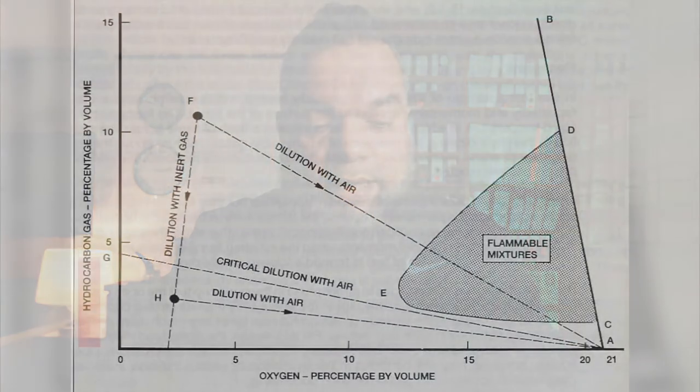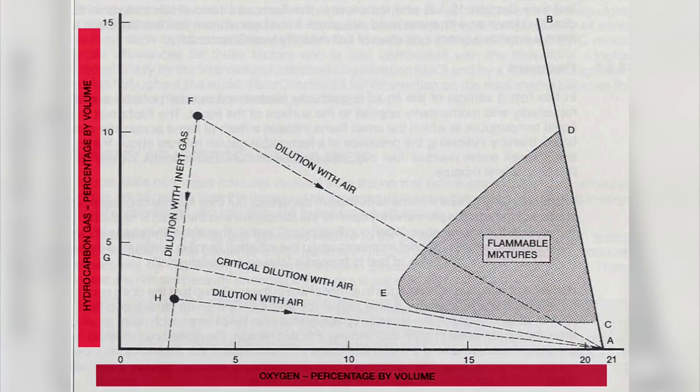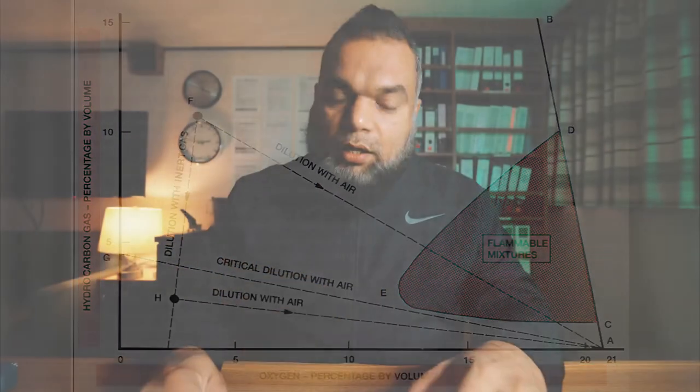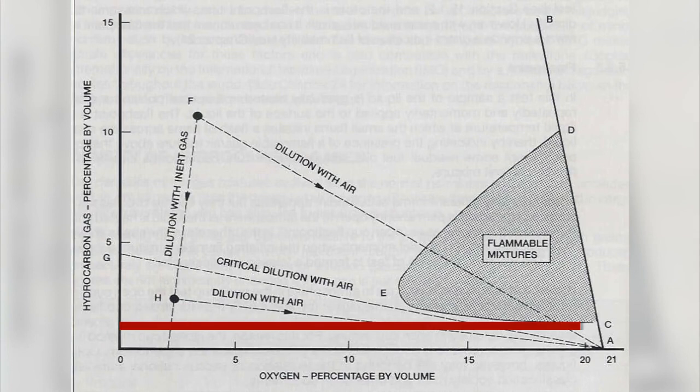Let's look at this flammability diagram. The right axis shows hydrocarbon gas percentage by volume; the bottom axis shows oxygen percentage by volume; and the red area marked 'flammable mixture' is the zone where a flammable mixture can form. For understanding purposes, let's assume you have around 20.9% oxygen in your bunker tank's vapor space. Drawing a parallel line to the base at that oxygen level represents approximately 1.5% of hydrocarbon. That means approximately 1.5% hydrocarbon and 20.9% oxygen must both be present to form a flammable mixture. Since we've already determined that bunker tanks cannot contain even 1% hydrocarbons by volume, a flammable mixture is not going to form.